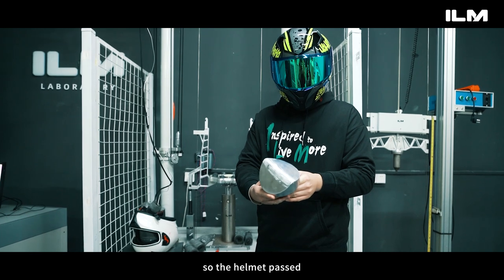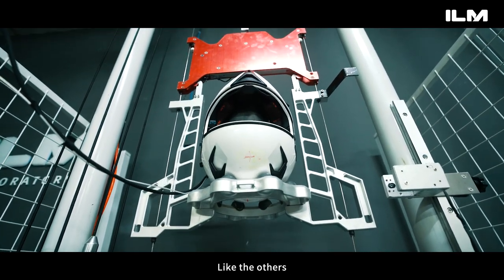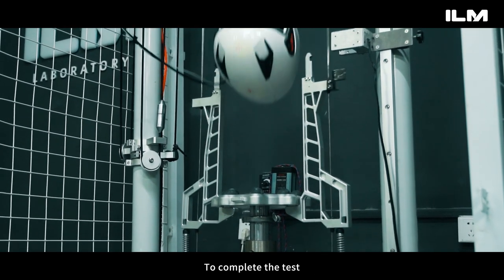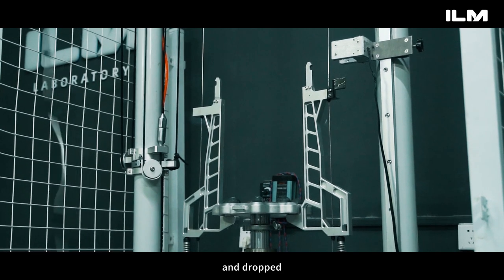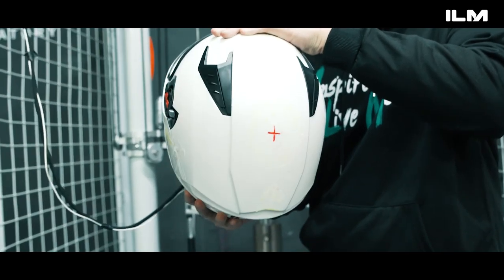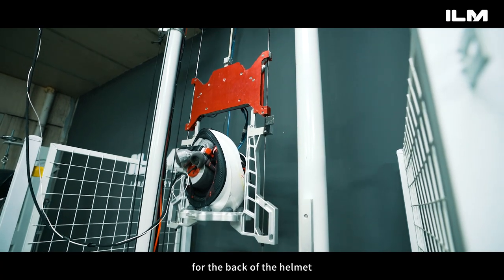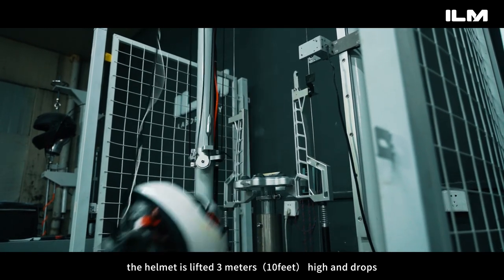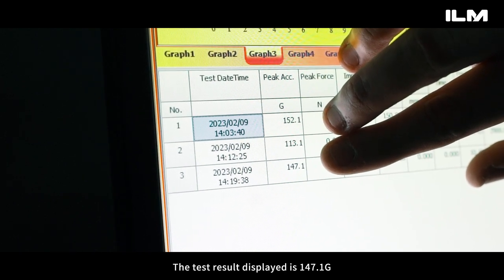Then there is the apex impact test. Like the others, this test uses conventional impact speed testing. The helmet is pulled up to about 3 meters — 10 feet — and dropped. Now let's look at the conventional impact test for the back of the helmet. The helmet is lifted 3 meters — 10 feet — and dropped. The test result displays 147.1 g.